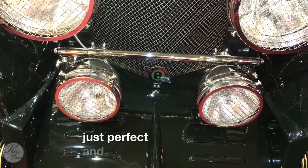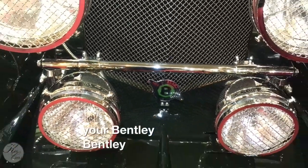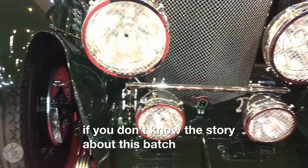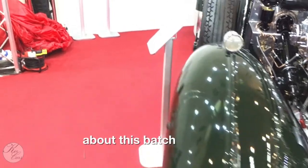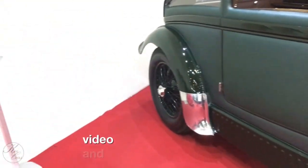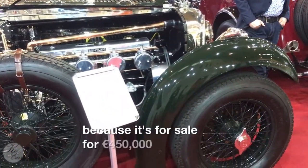And of course you have your Bentley Boy badge. If you don't know the story about this badge, I will go into detail. And it can be yours, because it's for sale — 450,000 euros.